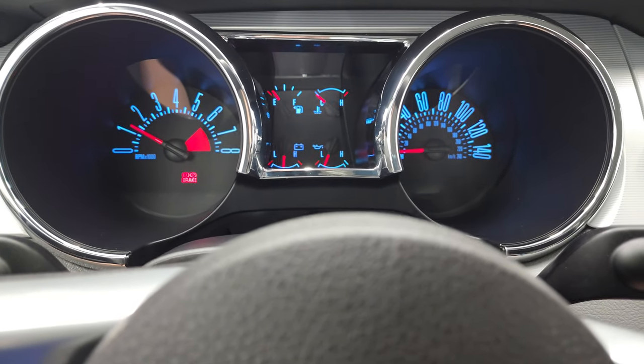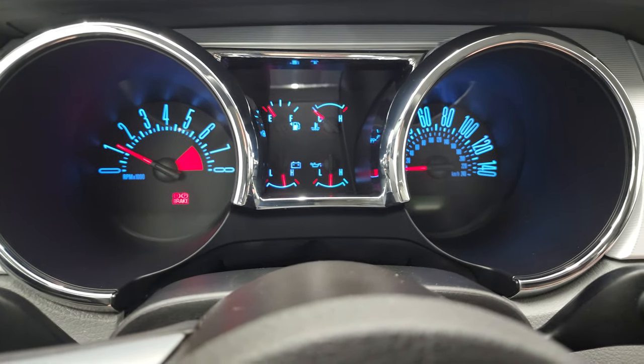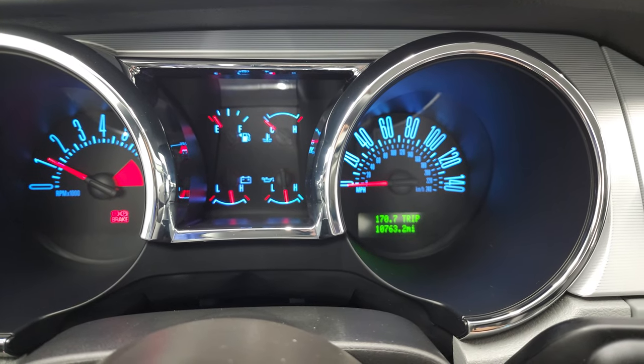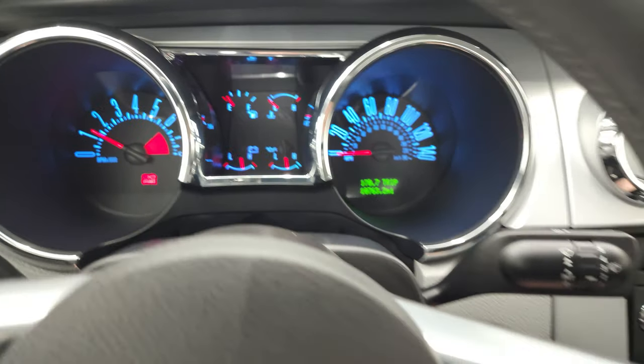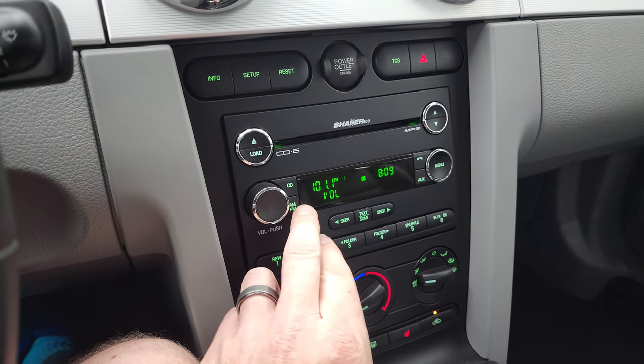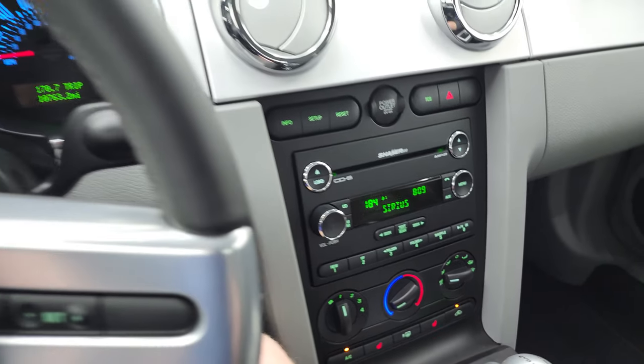Starts right up. No check engine lights or anything like that. There are your miles — 10,763 miles on this car, so very low miles. And back to that radio: we've got AM, FM, and Sirius satellite radio capabilities.